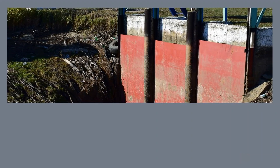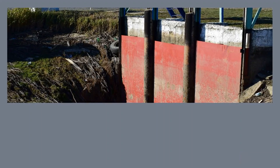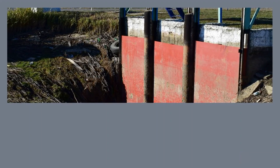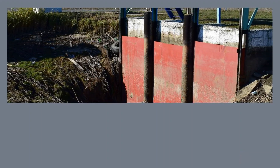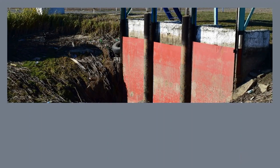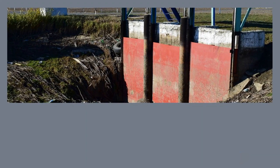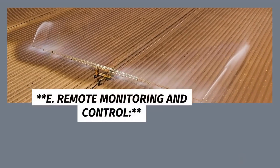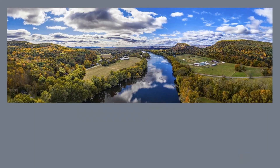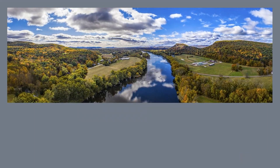D. Variable Rate Irrigation. Different parts of a field often have varying water needs due to factors like soil type and topography. Smart irrigation systems can implement variable rate irrigation, adjusting the amount of water applied based on these variations. This approach ensures that no area is over-irrigated or under-irrigated, maximizing water efficiency and crop health.